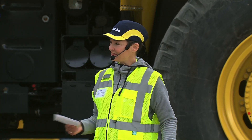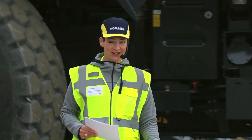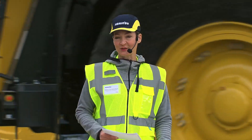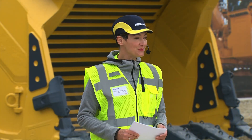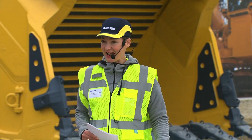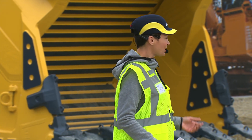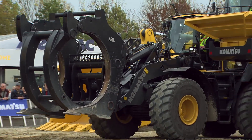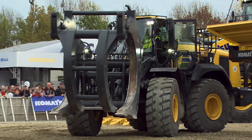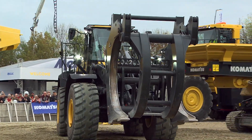An interesting fact that some of you may not know: Komatsu makes machines for forestry. That happens in Umeå, in northern Sweden, where the Komatsu harvesters and forwarders are built. Based on our wealth of experience, we have decided to develop the WA 475-10 tool linkage here in Hanover.